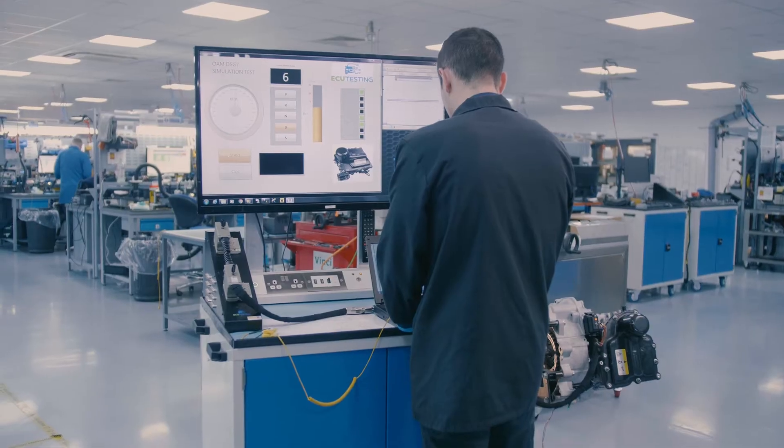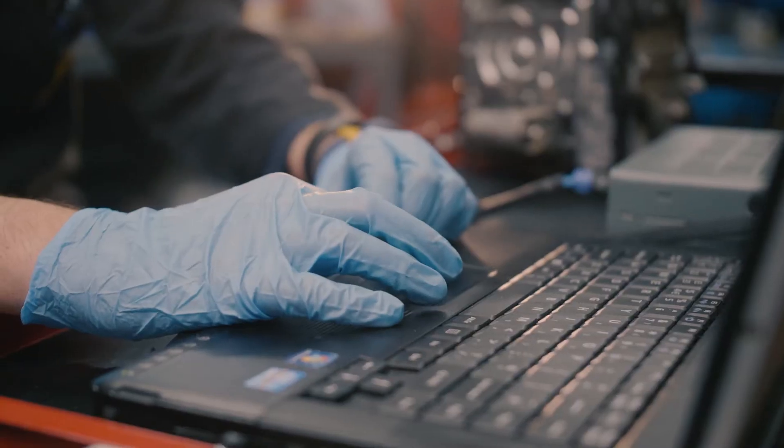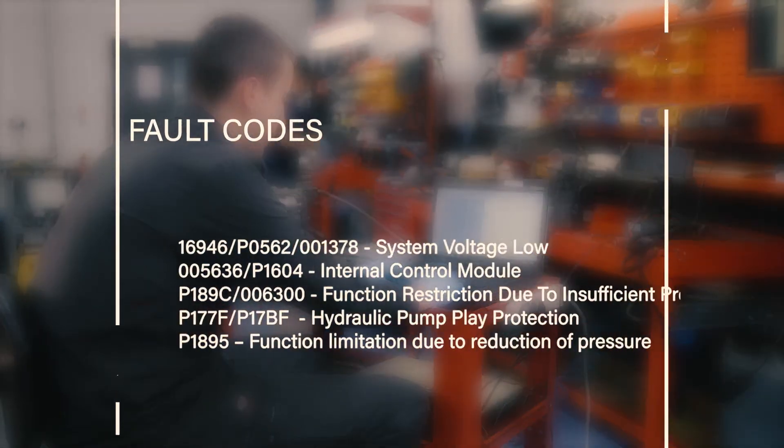If you try to replace the fuse it will blow again while the DSG control unit remains connected. If you attempt to read the fault code stored in the gearbox system, you may also notice the gearbox system fails to communicate with your diagnostic scanner, preventing you from reading any fault codes. However, if you are able to communicate with the DSG gearbox system then you may have the following fault code stored.